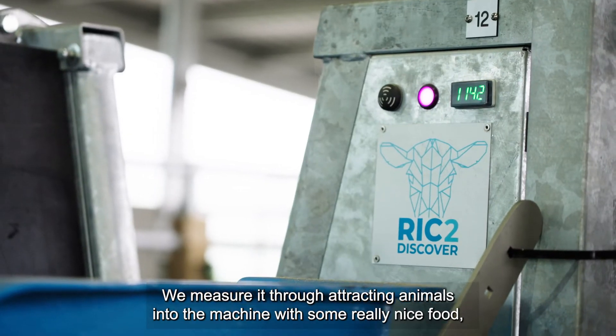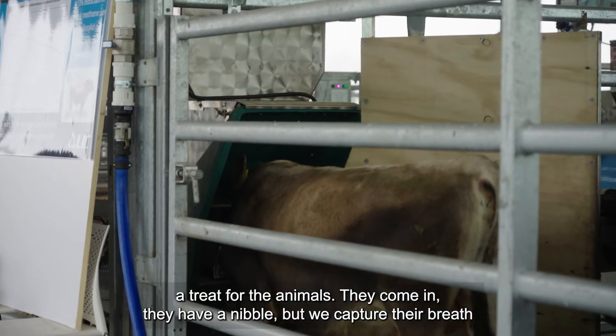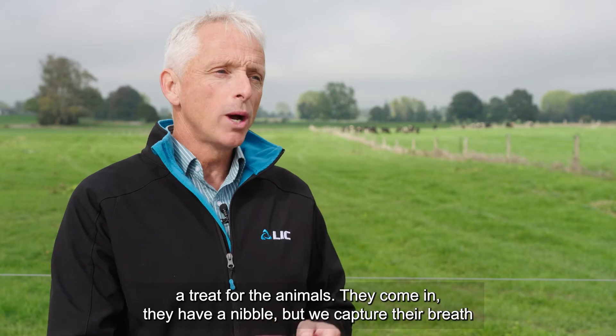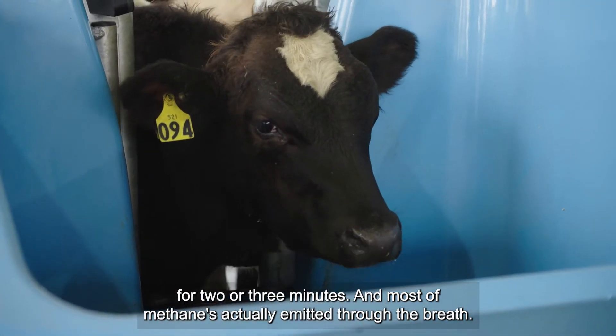We measure it by attracting the animals into a machine with some really nice food — a treat for the animals. They come in, have a nibble, but we capture their breath for two or three minutes, and most of the methane is actually emitted through the breath.